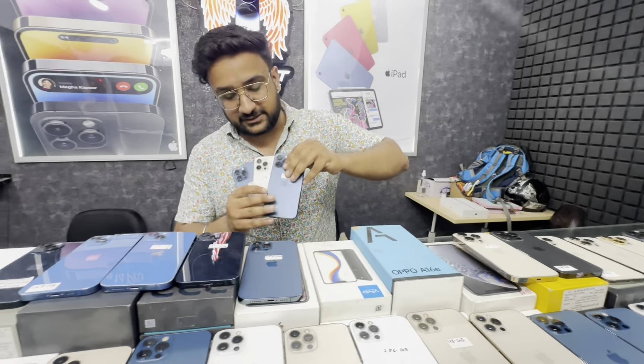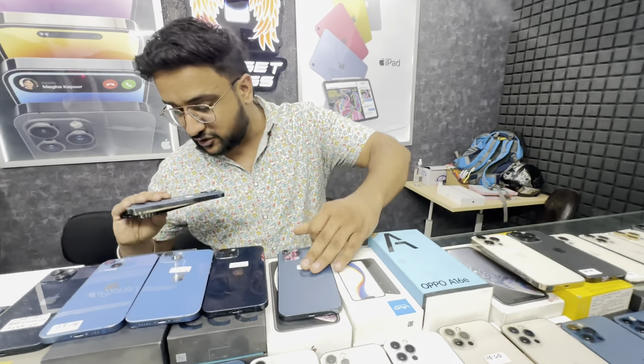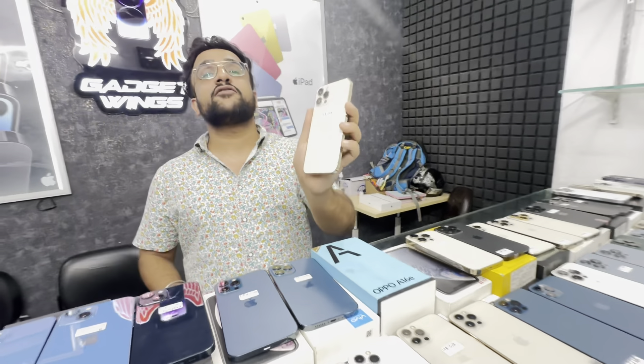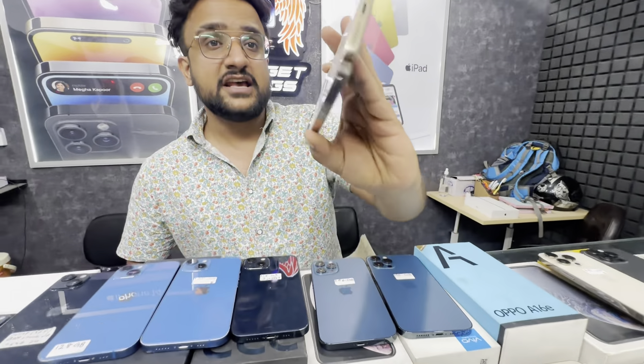Now I will go to iPhone 12 Pro Max. At this time you will see a 5-piece deal. The condition has already been dropped, price is dropped. 128GB — it is just ₹38,500.